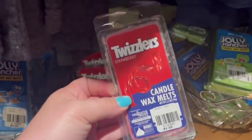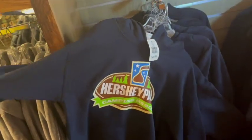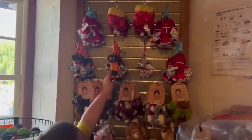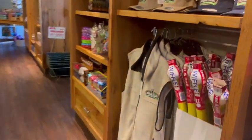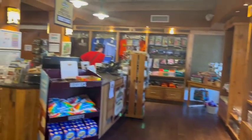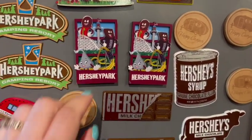They were also stocked with basic camping gear. You can buy your firewood there because Pennsylvania doesn't allow out-of-state firewood, so if you're coming from out of state you do need to purchase it there. They have lighters, matches, and all sorts of different camping supplies in case you need anything. They've really thought of it all, and the convenience of buying it right at the campground rather than having to leave and go to a grocery store down the road is super convenient and worth it.